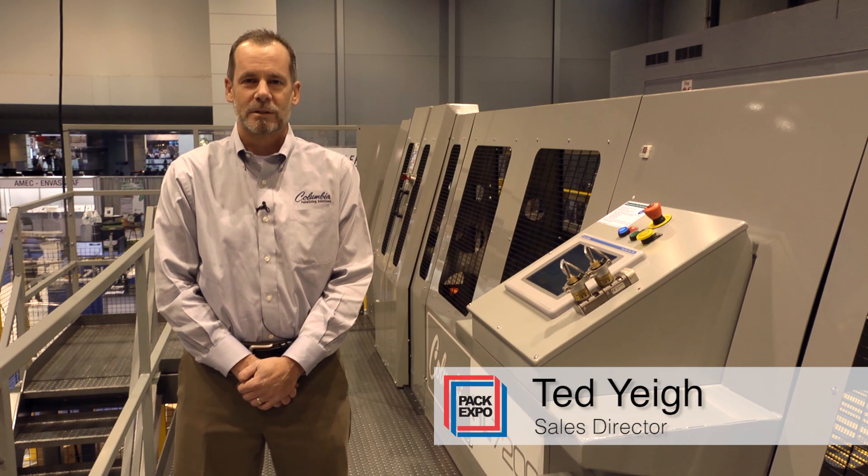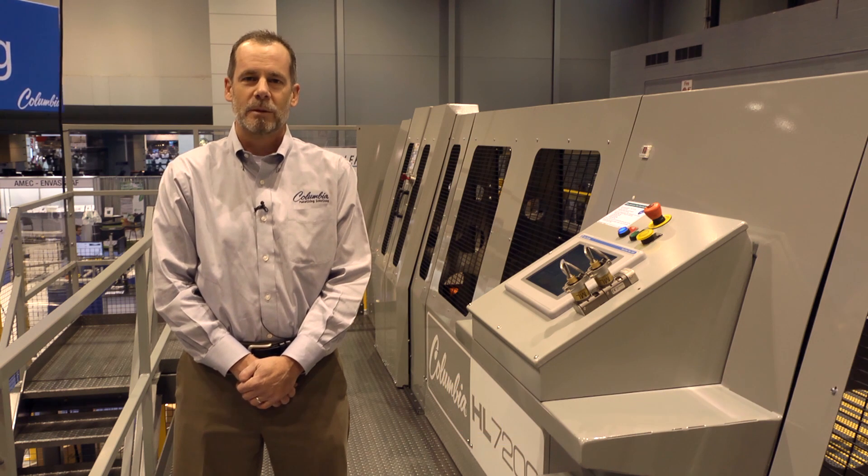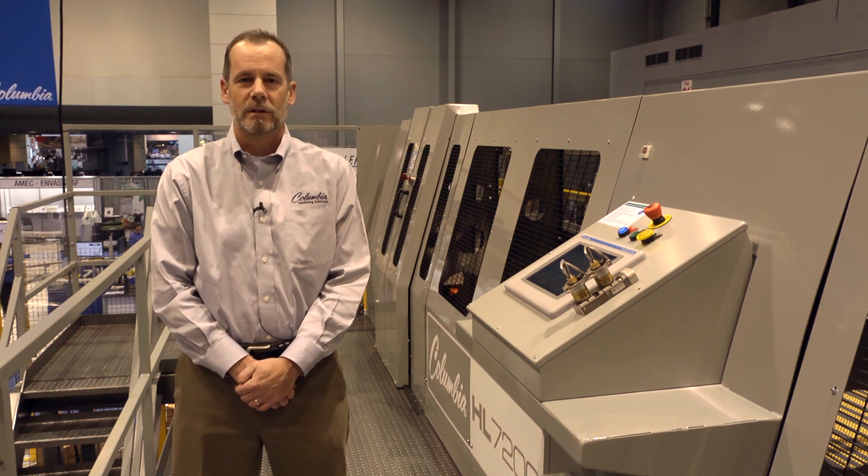Hello, my name is Ted Yai. I'm the Sales Director for the Columbia Machine Palletizer Division. This year at PAC Expo, we're highlighting the HL7200, one of our high-level, in-line, high-speed palletizers.